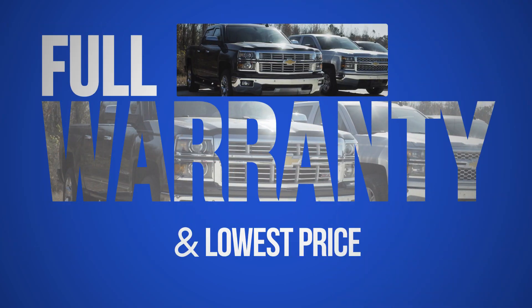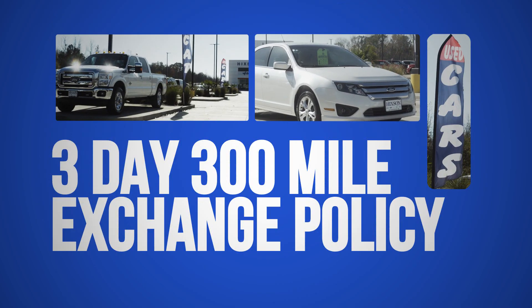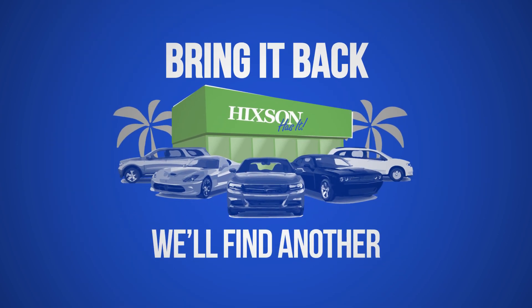All vehicles come with a full warranty, and every pre-owned vehicle sale starts with our lowest price. We back it up with a three-day, 300-mile exchange policy. If you're not completely satisfied, bring it back, and we'll find you another vehicle.